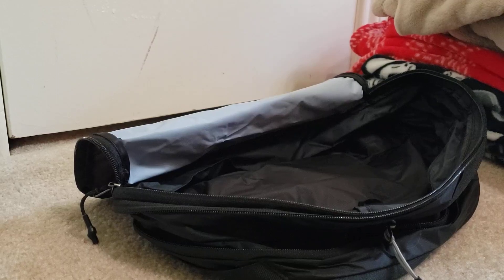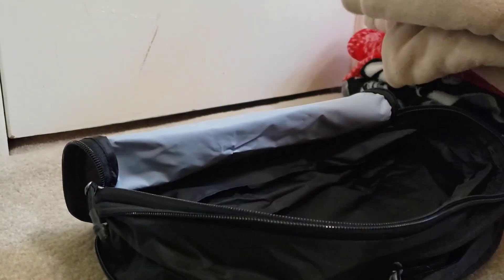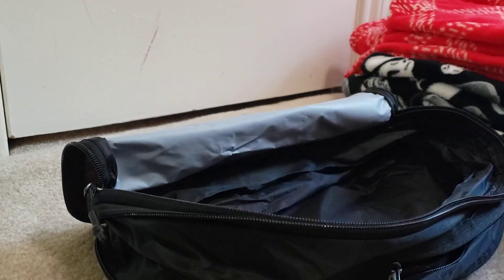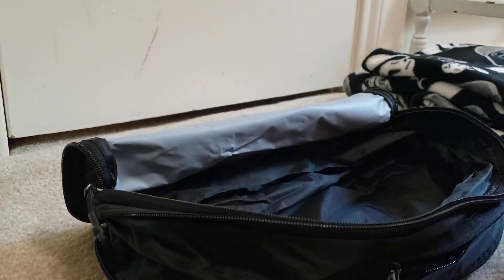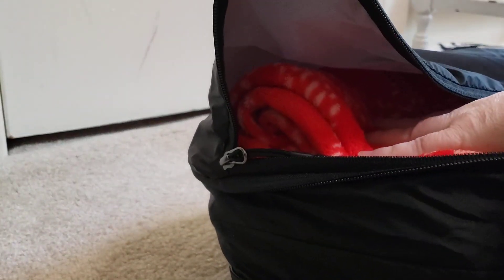I am going to attempt to put a blanket into this smaller nesting bag and then see if I can shrink it. I'm going to use this very fluffy blanket as an example.